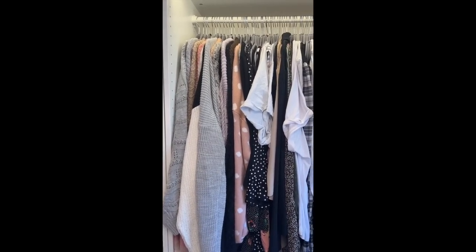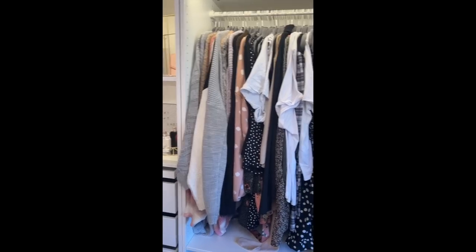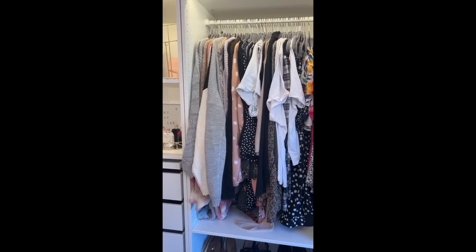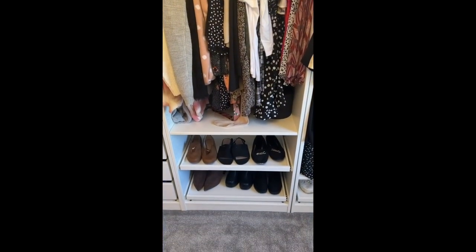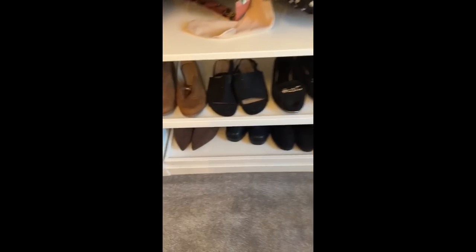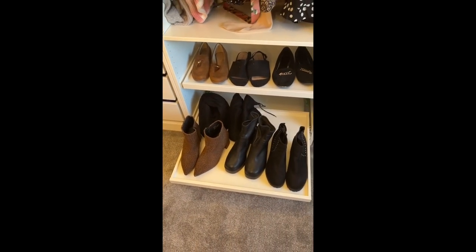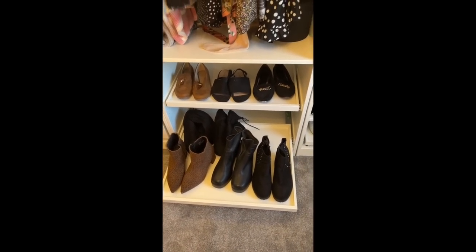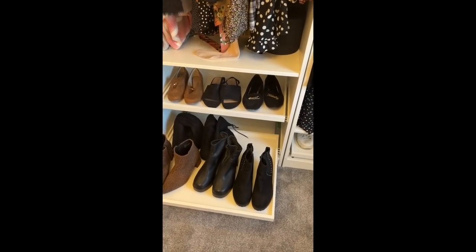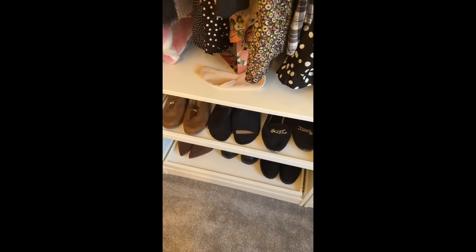Now that it's fully summer I might put some of the knitwear in the garage or under our bed to give me a little bit more storage. I do have two pull-out shoe trays here - they just pull out and I can access my shoes really easily. I have six pull-out trays in total so I'm quite lucky with that.